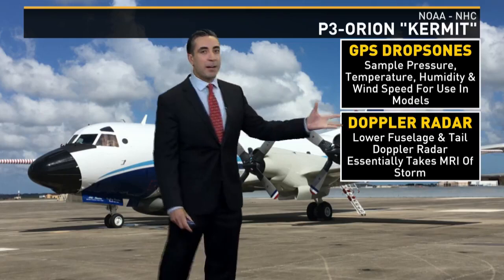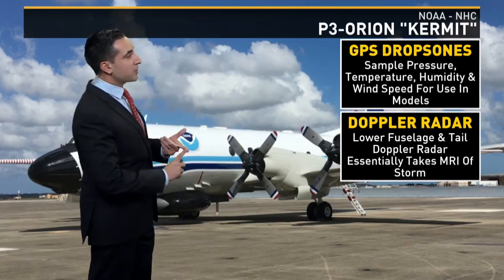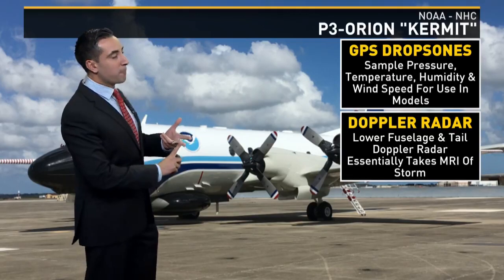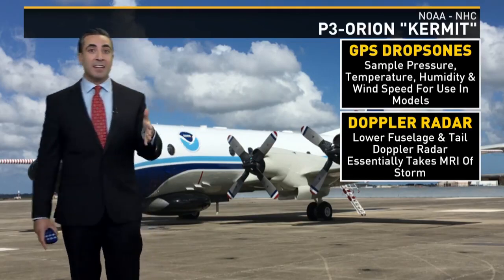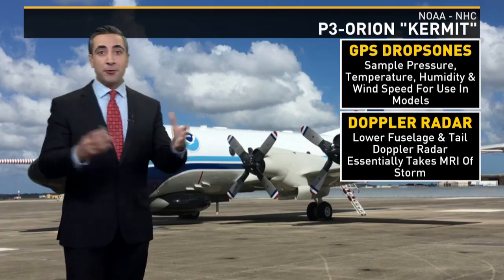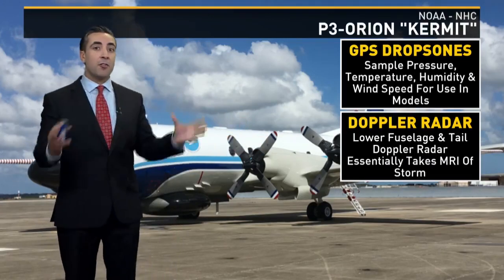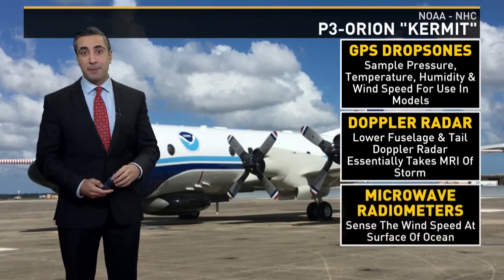On top of that, they have Doppler radar equipped on board — two types of it. The first is the lower fuselage radar and the second is the tail Doppler radar. One shoots at the storm horizontally, one vertically. In turn, they pretty much get an MRI of the storm and can see all the internal structures as they're flying through it.